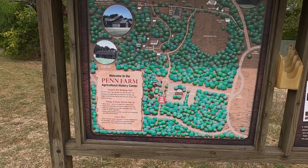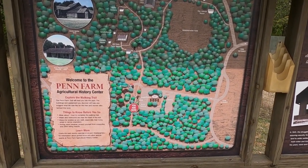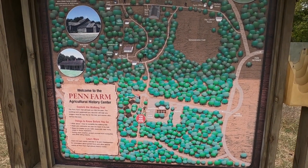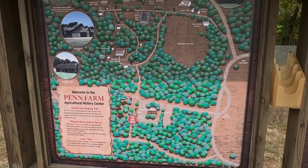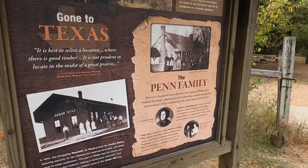Yeah, Penn Farm — there we go. We'll check out the South Green Ring and the old Penn Farmhouse and all kinds of stuff. Let's go for a walk.